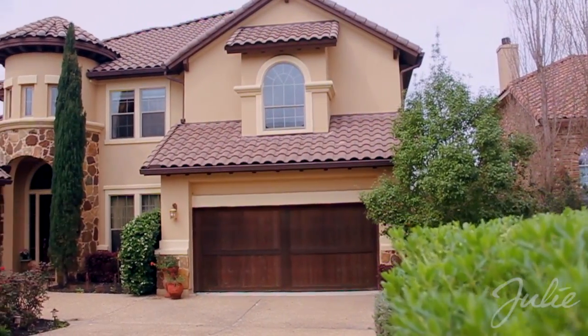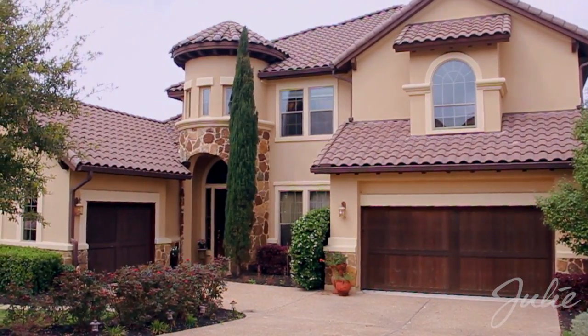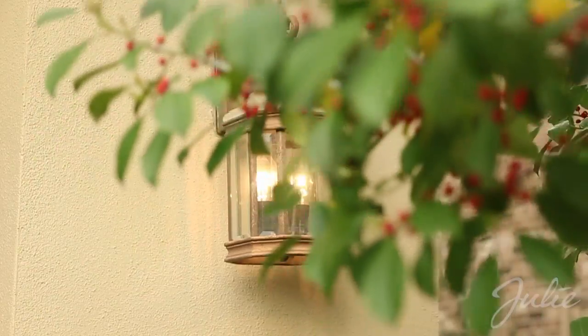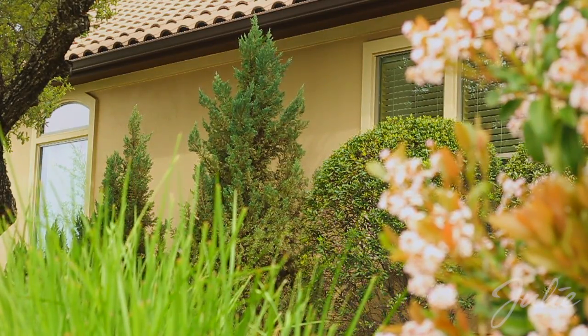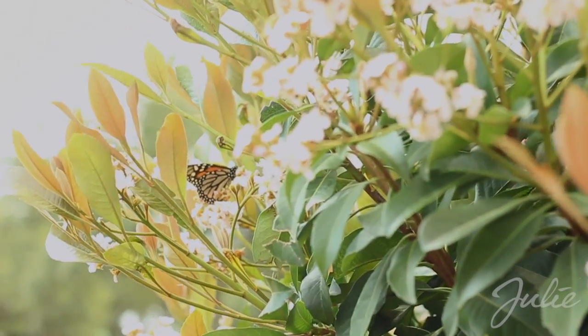Welcome to 16324 Spillman Ranch Loop, a luxurious Tuscan-style four-bedroom, three-and-one-half-bath home with study that exemplifies the best of hill country living. The home makes a spectacular first impression with impeccable landscaping, three-car garage, and turreted front entry.